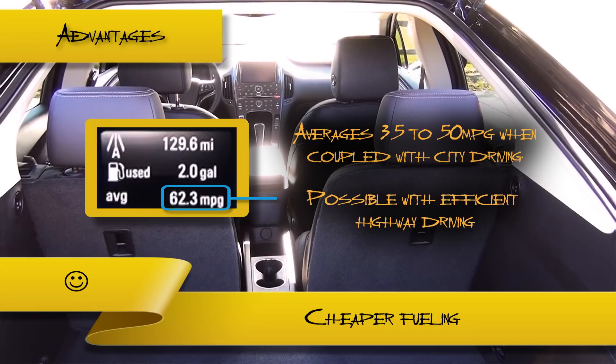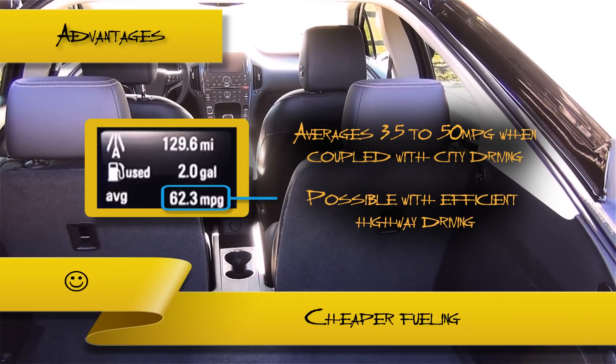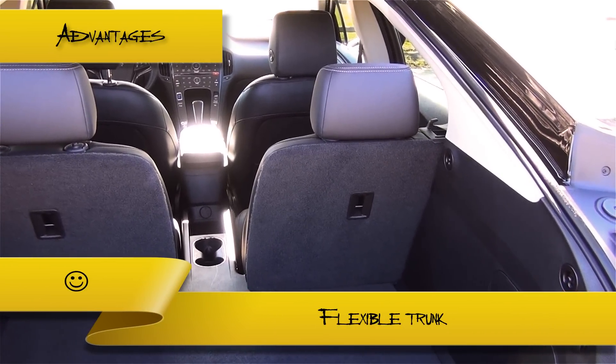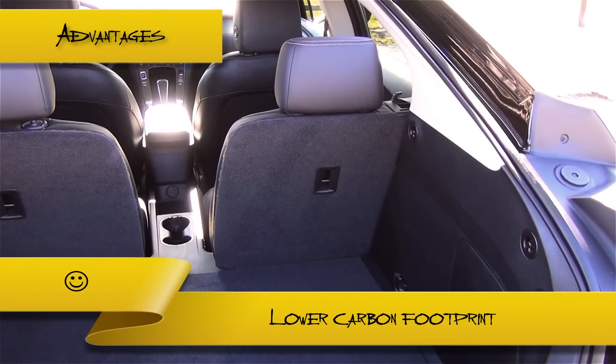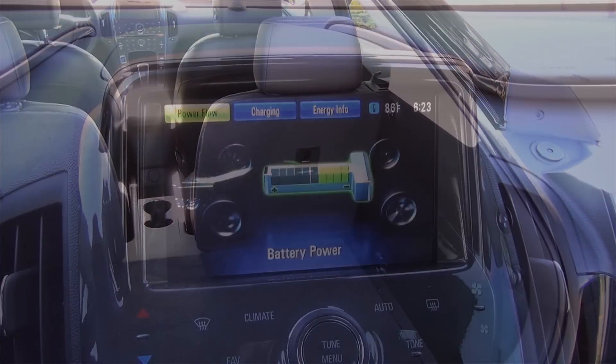In almost all cases, the increased amount on your power bill will be far cheaper than what you pay for gas on a monthly basis. Though the trunk space is relatively small, the back seats fold down, allowing you to haul items that normally would not fit in a compact sedan. The car largely reduces or eliminates carbon emissions, depending on how much gas you end up using.